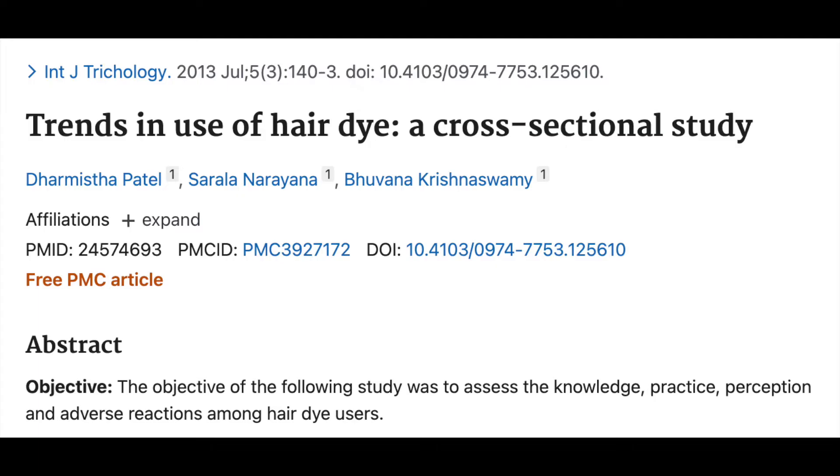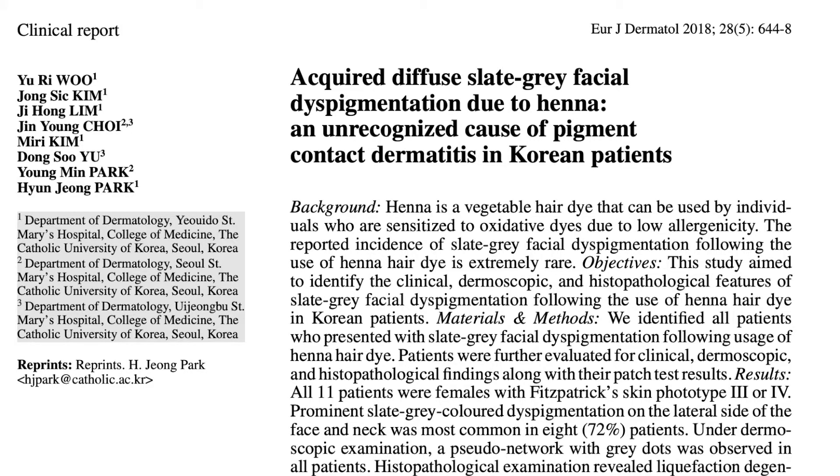In an Indian study, Patel and colleagues reported pigmentation in about 10 percent of 263 hair dye users, so it's a fairly common condition. Another Korean study by Woo et al. reported diffuse pigmentation over the face and neck in 11 patients following the use of henna hair dyes. Patients present with slate gray or brown pigmentation, and there may be subtle signs of preceding eczema.